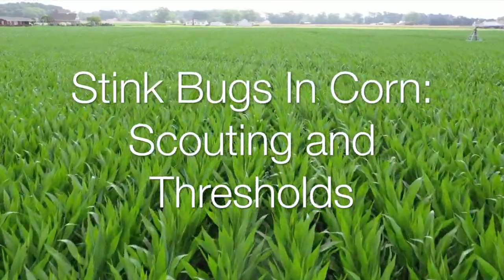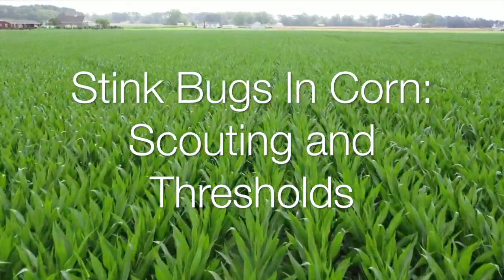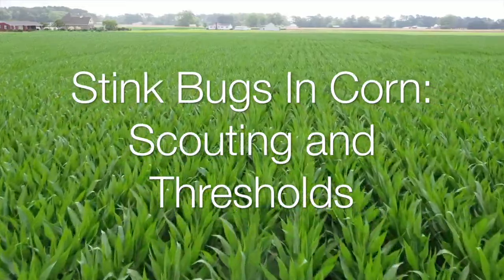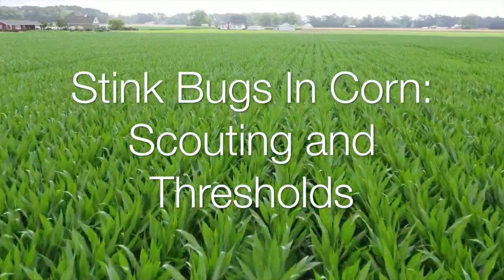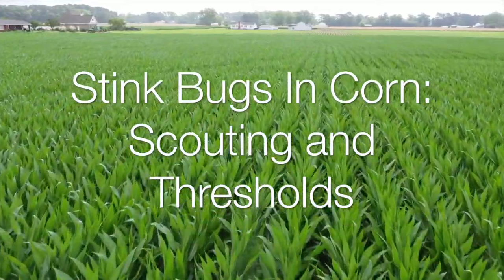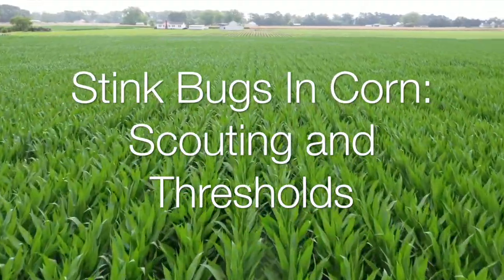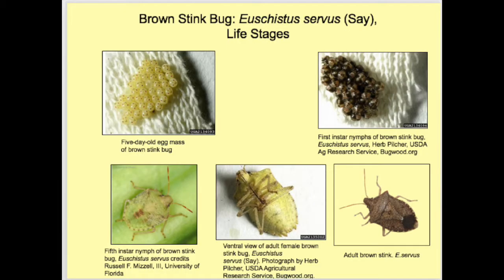This video, 'Stink Bugs in Corn: Scouting and Thresholds,' will provide information on scouting techniques and tips as well as the latest thresholds for various growth stages of corn. This information is based on the fact sheet by Dr. Dominic Reisig, field crop entomologist with North Carolina State University — 'Brown Stink Bug Management in Corn' — revised and published in 2020. At the end of this video will be a link to that fact sheet. This is Al Wood, field crops extension agent for the Pasquotank Extension Center of the North Carolina Cooperative Extension Service.